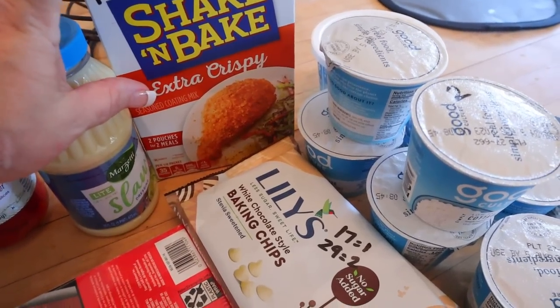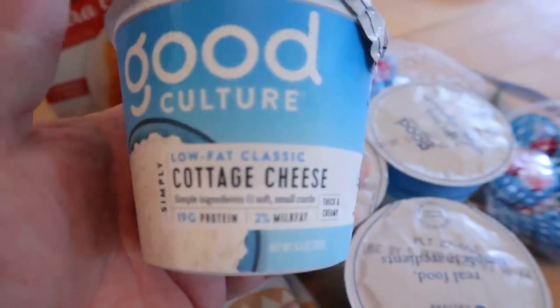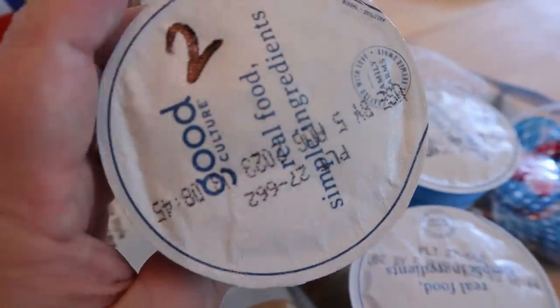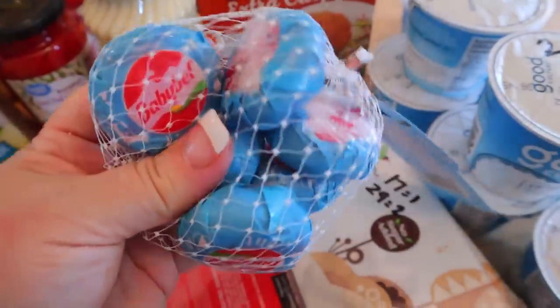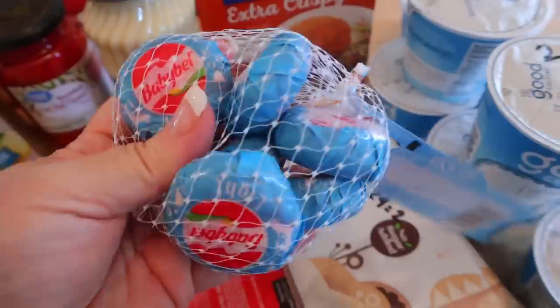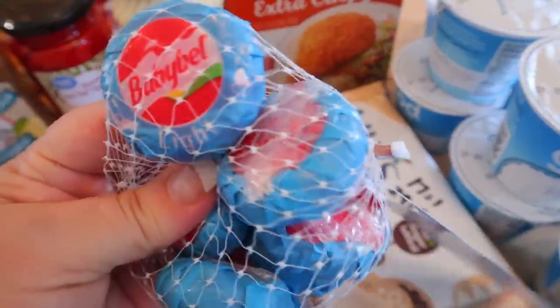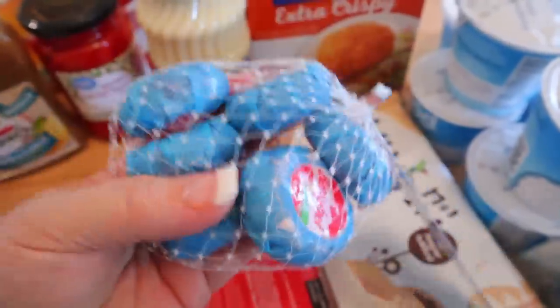Chef Ali's Kitchen also has a recipe I want to try, but I don't think that one uses the Shake and Bake. I also picked up some Good Culture cottage cheese — this is our favorite, two points for each one. And then I picked up some Baby Bels — they had these BOGO as well, both the six count and 12 count. I just got the six count of the light kind. These are two points per wedge and 50 calories per wedge.